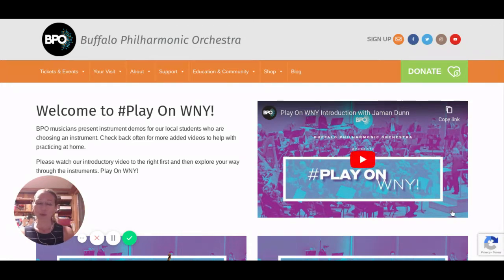Today I'm going to show you this website that the Buffalo Philharmonic Orchestra has put together for students just like you who are in third grade and going into fourth grade, getting ready to choose an instrument for the following school year. I will link the web page in the comments or the description of my YouTube video, and I will also have it posted on my Facebook page and on our music class website.